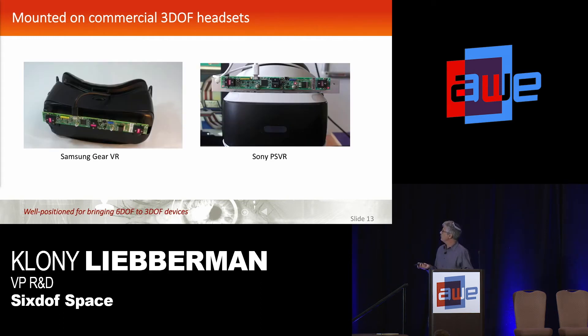Some examples of what we've done with this little development board: we pasted it onto some commercial 3DOF tracking headsets, and just by getting this extra information we can do the full 6DOF tracking. We have it running on a Samsung Gear, and over at the startup section in the exhibit hall we have it sitting on top of a Sony PlayStation VR, doing the full 6DOF tracking just based on the overhead lights there in the exhibit hall.